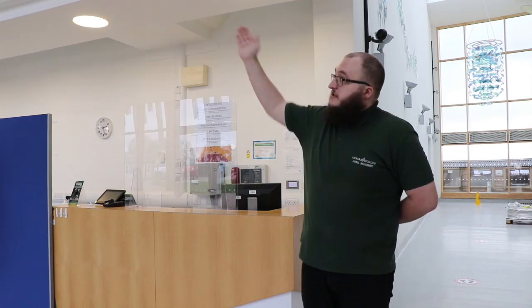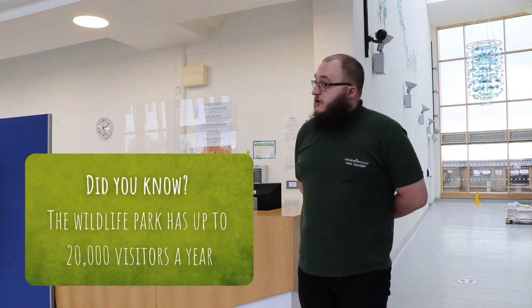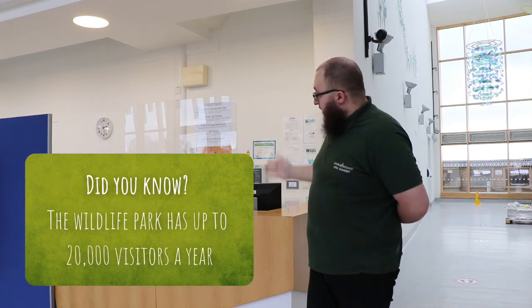This is our animal management centre. We teach our students here as well as keeping a lot of the animals. We have classrooms upstairs as well as a veterinary suite and a dog grooming building over there. Our park visitors also come in through here — there is usually a gift shop and this is also where they might buy their tickets or book experiences at the wildlife park.